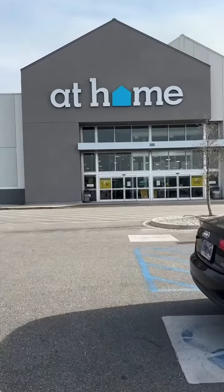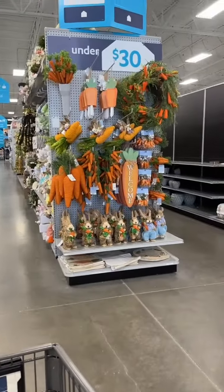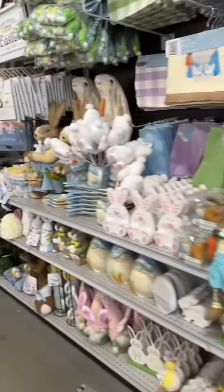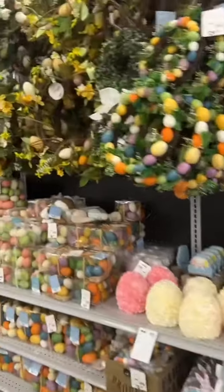Come check out the At Home store with me — but not before we have a tropical cool smoothie because I was starving! As soon as you walk in the door, it's carrots galore, and there are super cute sisal bunnies — the whole aisle was full of them.